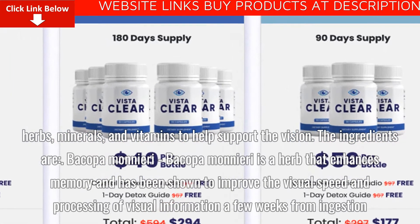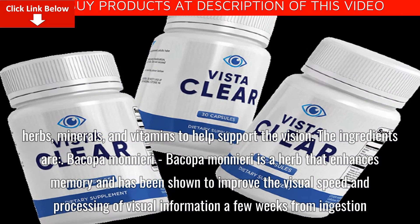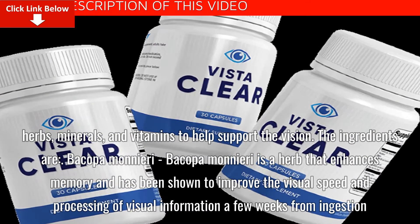Bacopa Monnieri is a herb that enhances memory and has been shown to improve the visual speed and processing of visual information a few weeks from ingestion.